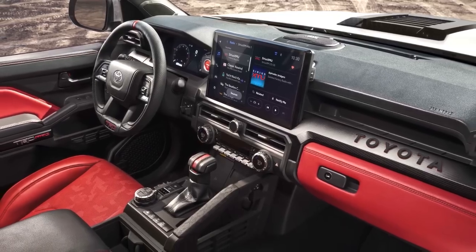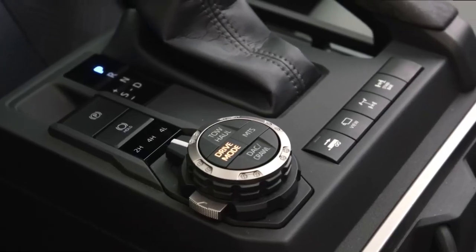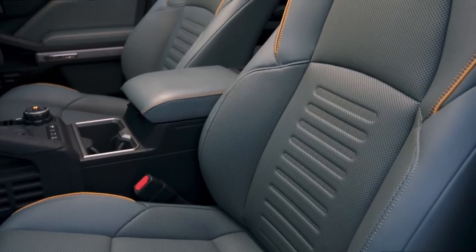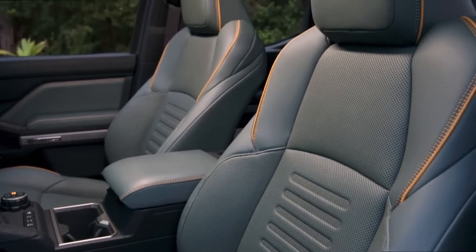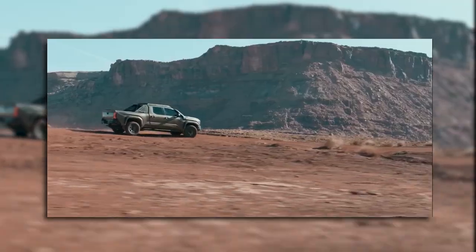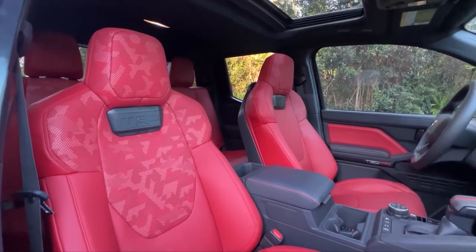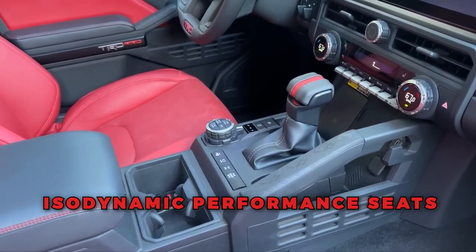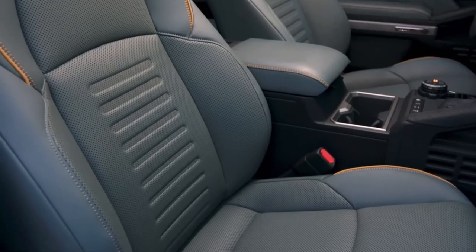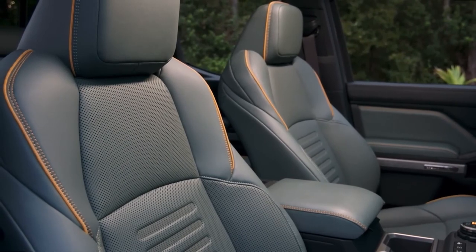The interior of the 2024 Tacoma reflects a modern and sophisticated design with attention to detail and comfort. The cabin offers a spacious and ergonomic environment, ensuring that both driver and passengers can enjoy the journey. Seating options include two passengers in the extra-cab variant and up to five in the four-door double-cab model. The Tacoma also features innovative, patent-pending isodynamic performance seats, which utilize integrated shock absorbers to dampen body movements, reducing fatigue and minimizing the risk of injuries, particularly during off-road adventures.